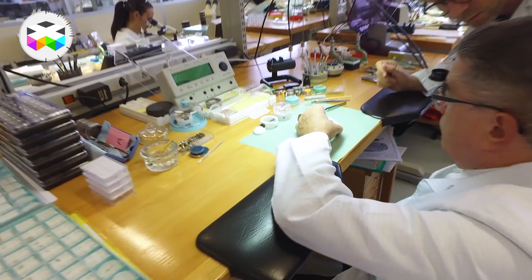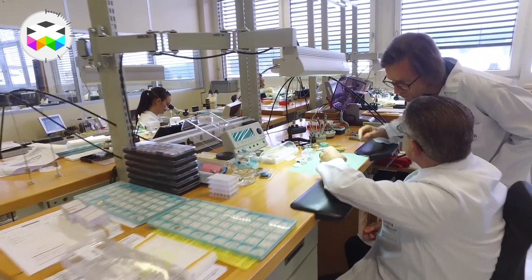We managed to get our hands on one of these timepieces, got to visit the manufacturer, and interview Mr. Rafi, so this is going to be quite a full report.